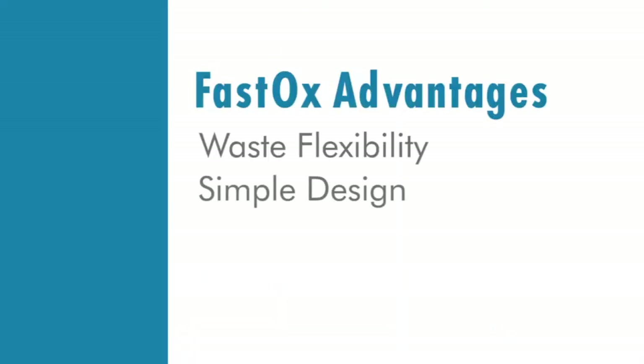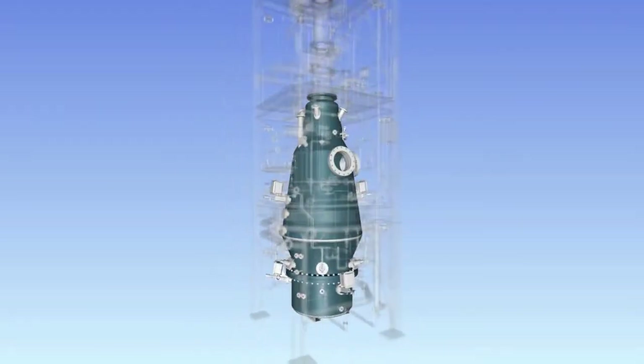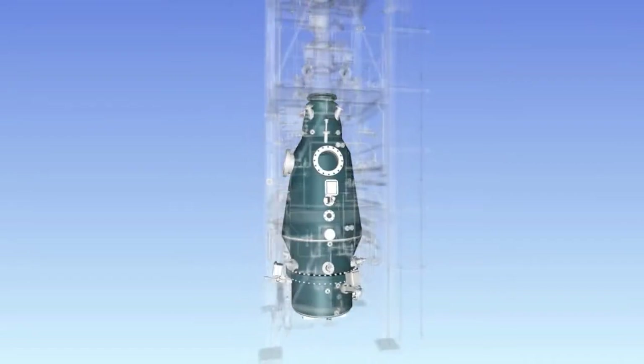Simple design. The FastOx gasifier is a hollow vessel, allowing it to run longer with less maintenance, resulting in lower capital and operating costs.